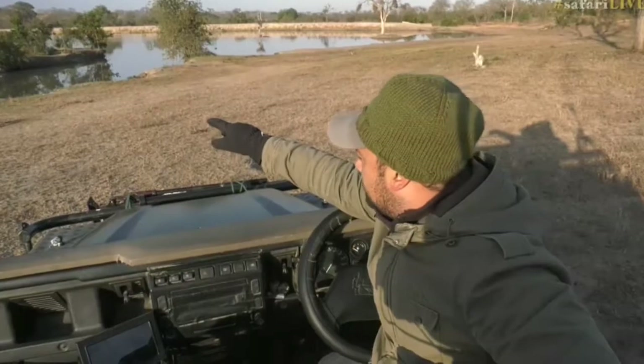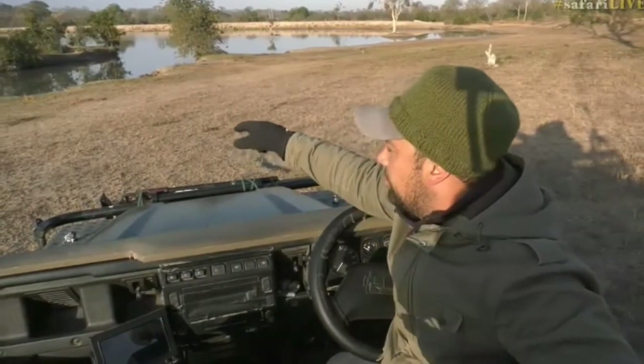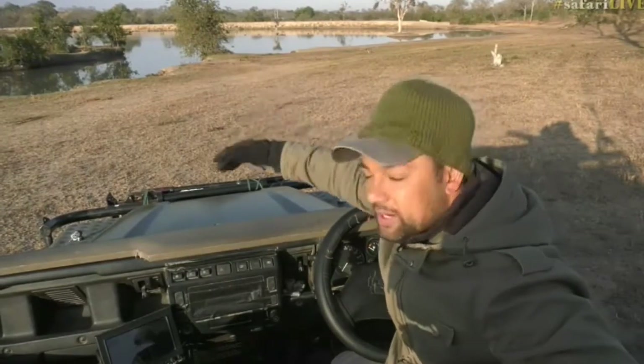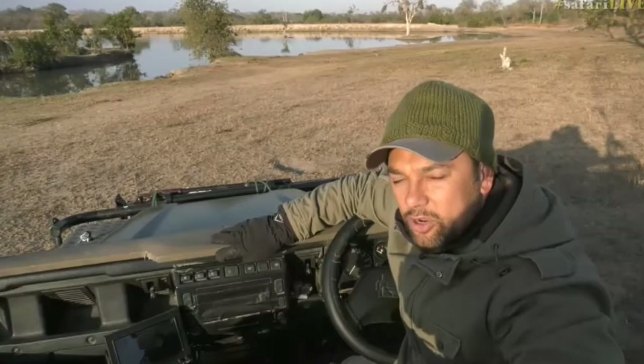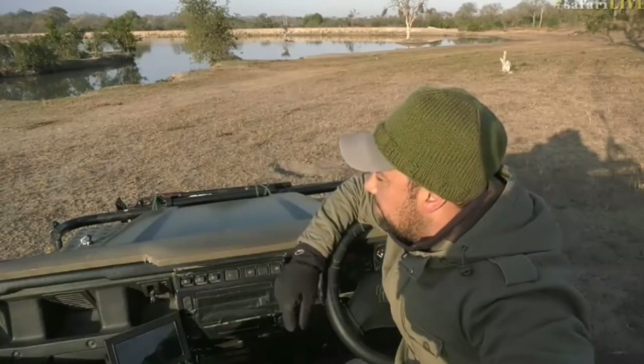I enjoy seeing the giant kingfisher and the pied kingfisher hunting for food. Those two species that we get around here — we see them regularly trying to catch fish. Not like the woodland kingfisher or the brown-hooded kingfisher, which generally feed on insects. So it depends on which kingfisher it is — some feed on insects and others feed on fish.